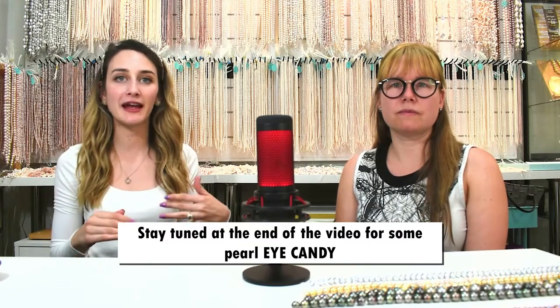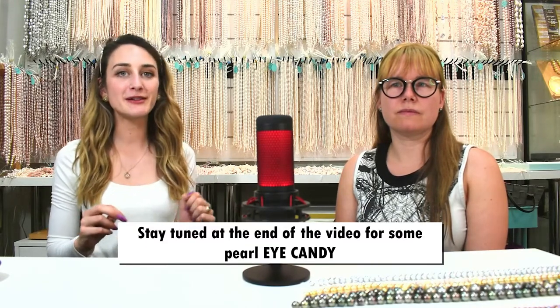We're going to start off with the more common, standard pearls so that you guys can get basic prices, and then we're going to go into more extravagant, more rare pearls at the very end — some eye candy if you will — so make sure you stay for that.